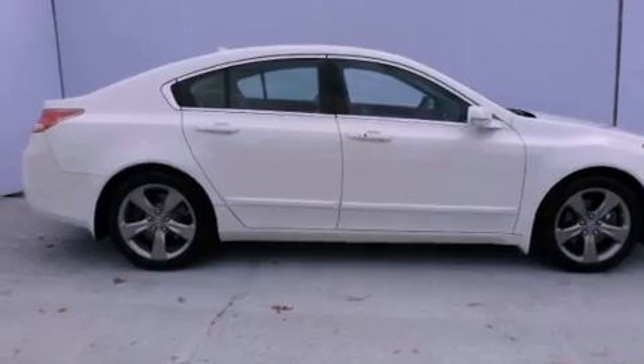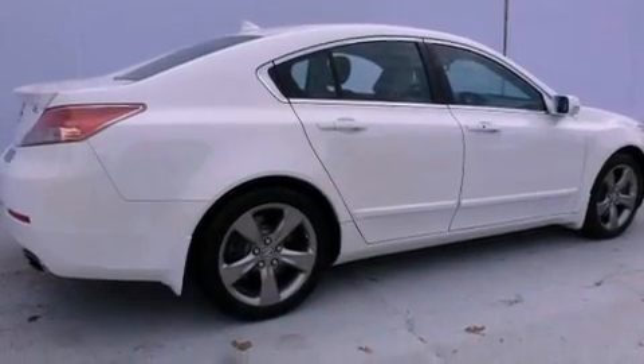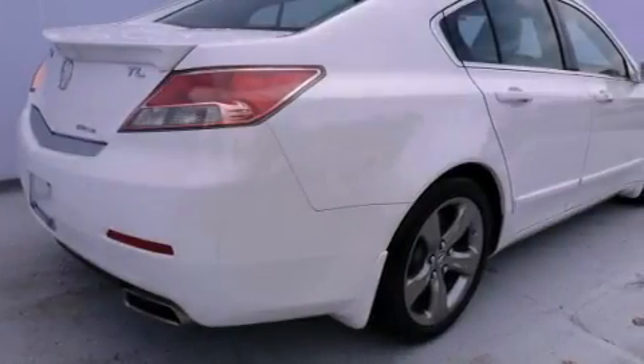Its top features include a navigation system, a power moonroof, heated front seats, satellite radio, and high-intensity discharge headlights.